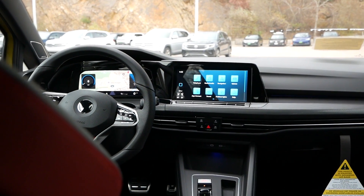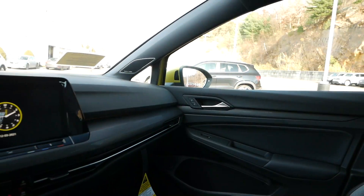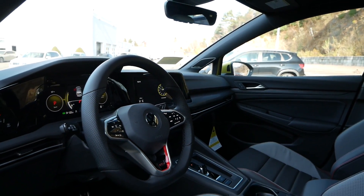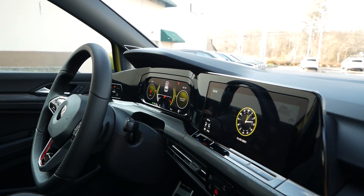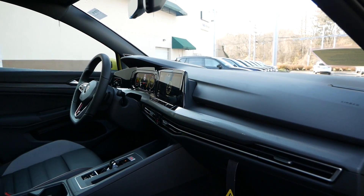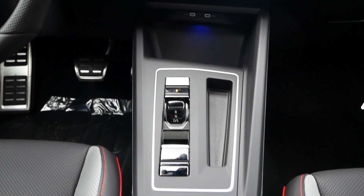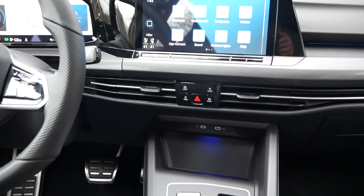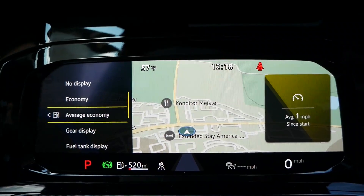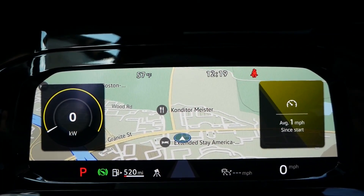One of the draws to owning a GTI in the past was its simplistic and analog interior layouts, where you didn't need the most up-to-date technology or soft-touch padding to get excited going out for a drive. Heavily disputed for the 2022 model, however, is the fact that for the most part the dashboard, center console, and interior tech is all new, with some GTI loyalists not pleased at the lack of physical buttons for the infotainment system. While there are drawbacks, the refreshed look brings a lot to the table, such as the full digital gauge cluster that resembles what we see throughout the Volkswagen-Audi family.